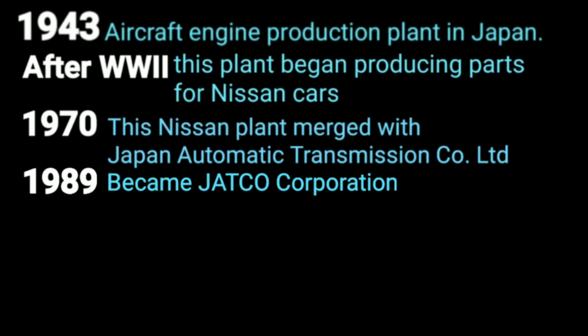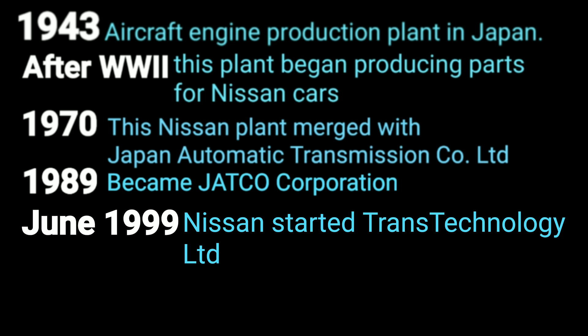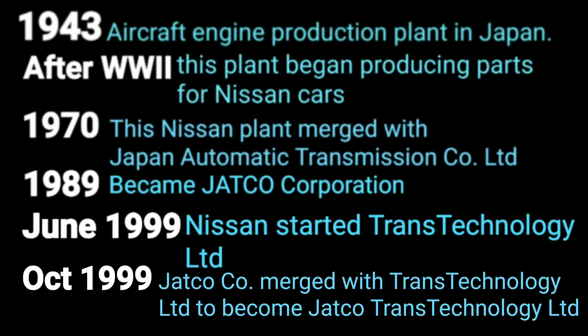In June 1999, Nissan started another company called Trans-Technology LTD, which began developing CVT transmissions. Then in October 1999, Trans-Technology LTD and Jatco Corporation — the company that Nissan already had a part in, which had joined with the Mazda and Ford Motor-owned company — merged together to become one company called Jatco Trans-Technology LTD.